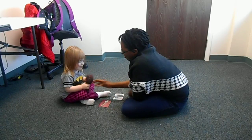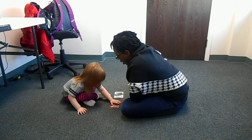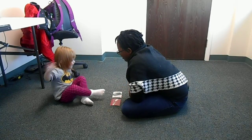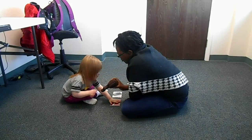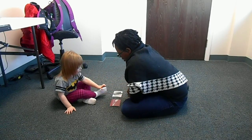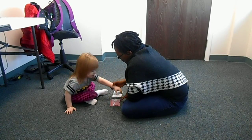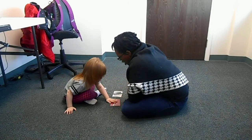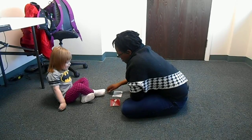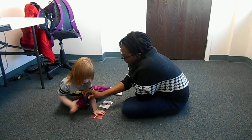Fork! Good job, baby! Touch fork. Fork! There's the fork! Nice work! Touch fork! Fork! That's right! Good job! My turn! That's the fork! Good job! Touch fork! Fork! Woohoo! That's the fork! Touch fork! Touch fork! Fork! Good job! Look at that bagel! Woohoo!